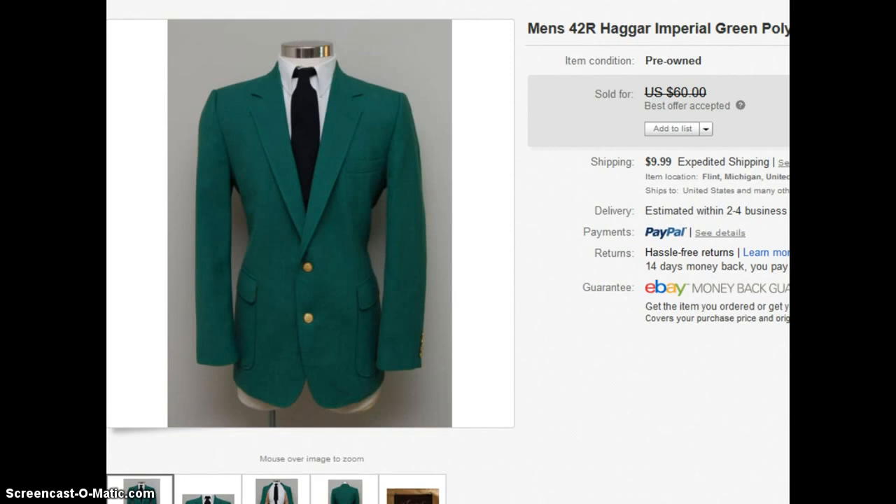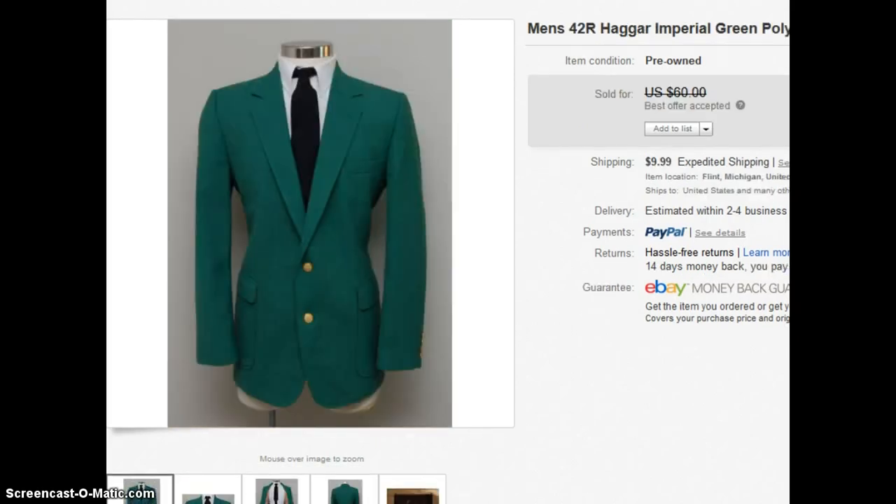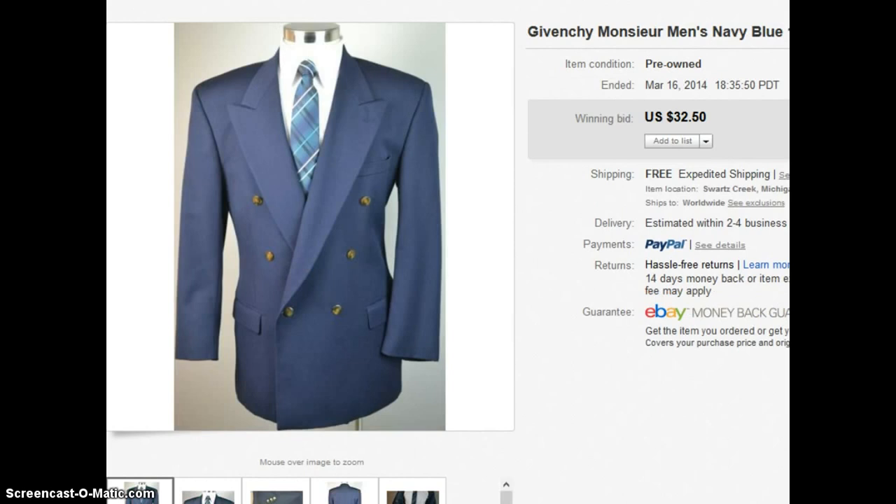When it comes to popularity, the double breasted jacket definitely pales in comparison to the single breasted. Over the last century, the single breasted jacket has been a lot more popular and common — you'll see it at all types of events, and it's just been timeless. From my experience, you're going to come across single breasted blazers, sports coats, and suits a lot more than double breasted.